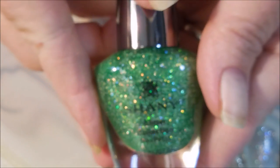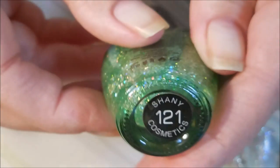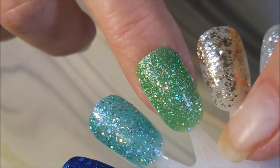And the next one is the one that I wore — it's the green one. You can see that holographic just jumping out, and it's number 121. I did wear it for a full five days.